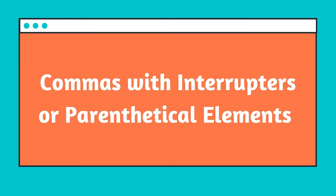First is commas with interrupters or parenthetical elements. I need to discuss what a parenthetical element is, but I'm pretty sure you know exactly what it means. You have a sentence and it's flowing along, and you interrupt the sentence with another idea, with a snarky comment, with a clarification, and you can put that in parentheses. But depending on how powerful the interruption is, you can also use commas.